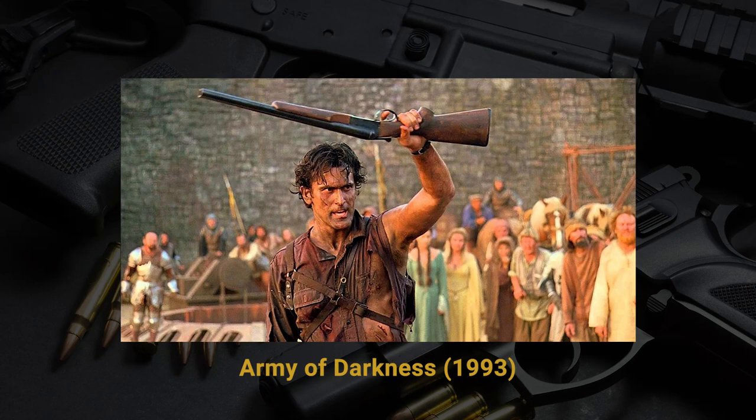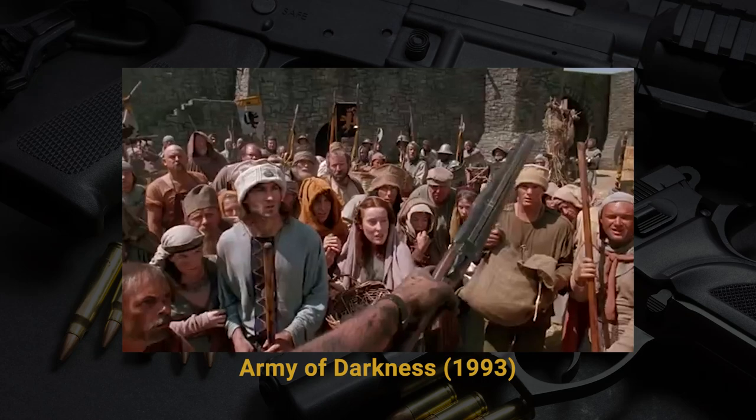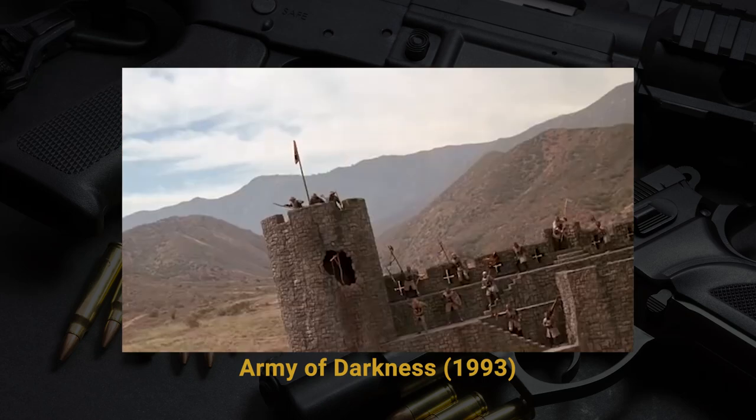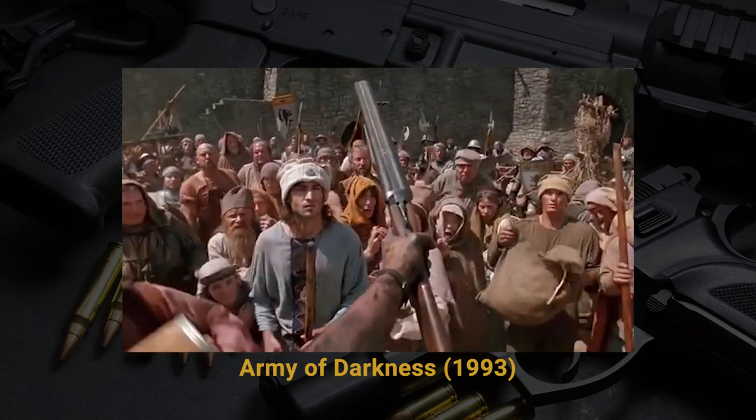If there's one line in a movie that really sticks out to me, it has to be from Army of Darkness — the 'this is my boomstick' moment. When he's in medieval times, he whips out his double-barrel shotgun and blows a sword in half. Interestingly, the character Ash identifies it as a Remington, but it's actually a Stoeger 12-gauge coach gun that's been sawed off earlier in the movie.